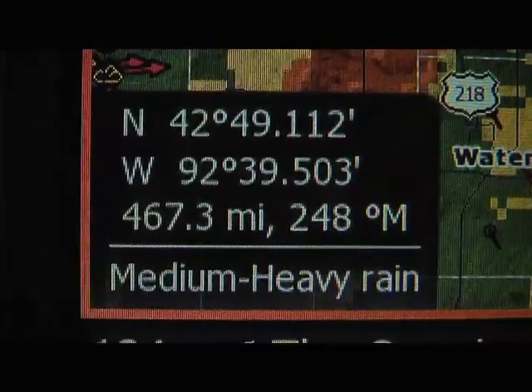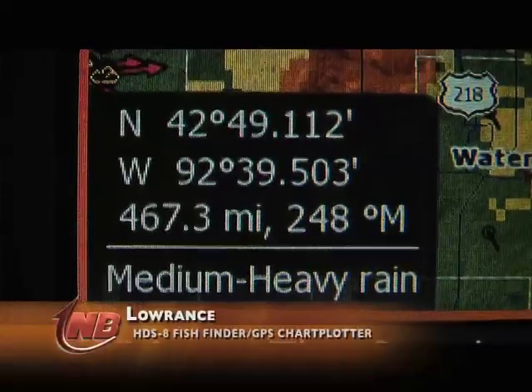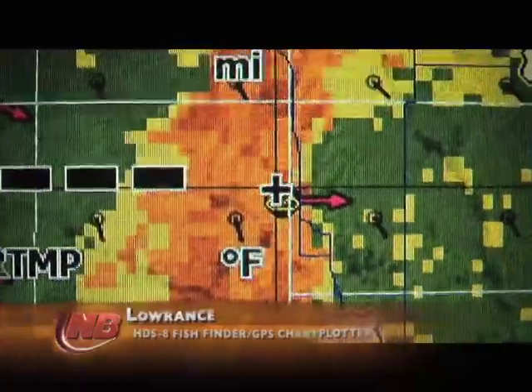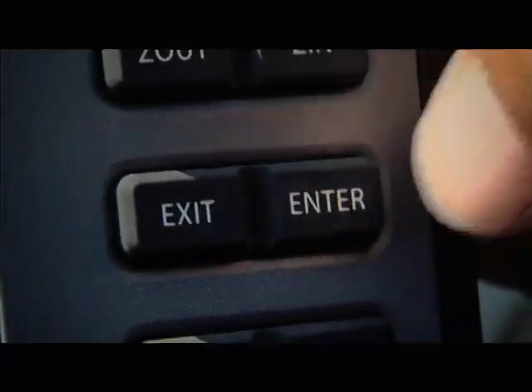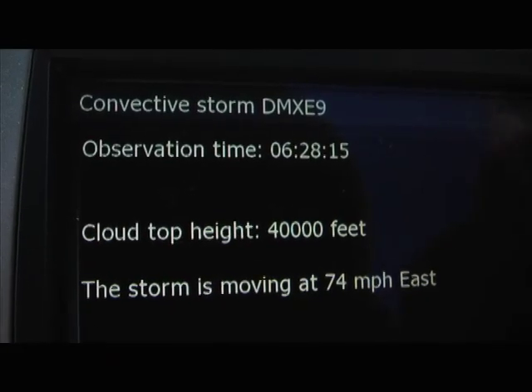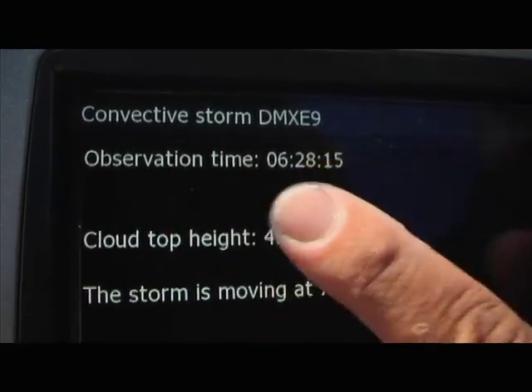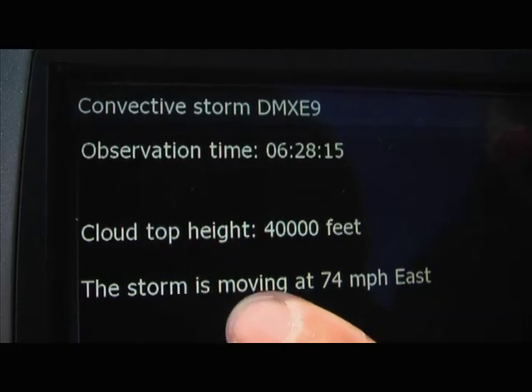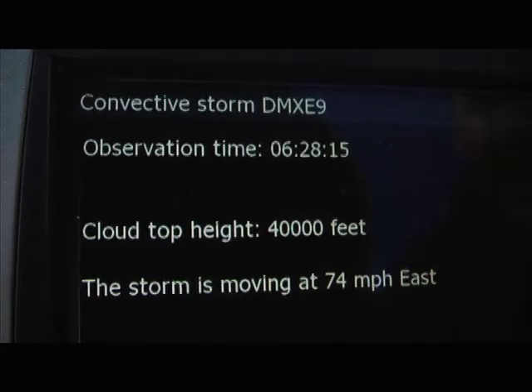That's really cool, but even more important, you have warning boxes. We'll move the cursor over to a warning box here and hit enter. There it is — observation time, it gives me the time, how high the clouds are, and the storm is moving at 74 miles per hour to the east. If I'm fishing 10 miles offshore on Green Bay, I need to know this stuff.